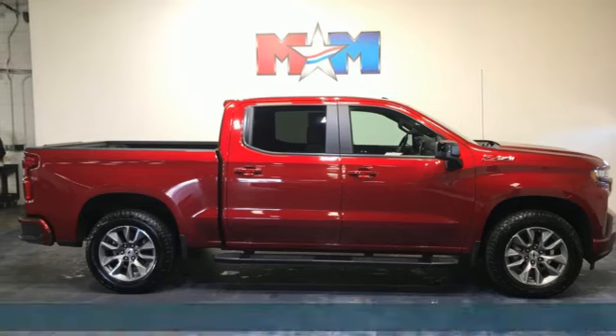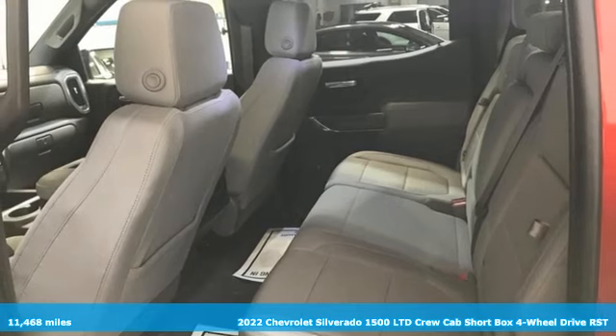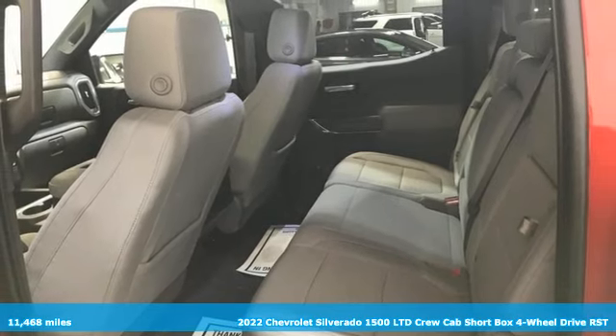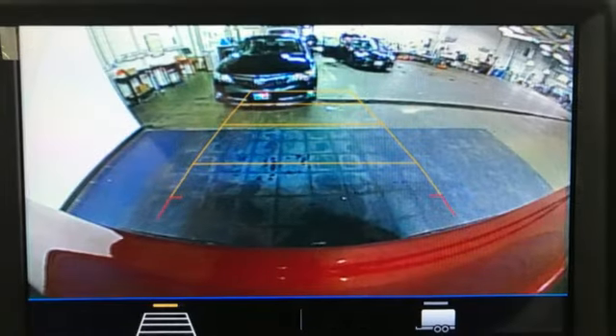It's a 2022 Chevrolet Silverado 1500 LTD. This is the brainy and brawny tool you need when your office is what you drive. It comes with the features you need, and better yet, want.